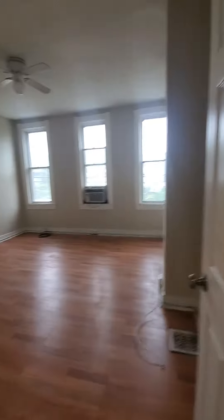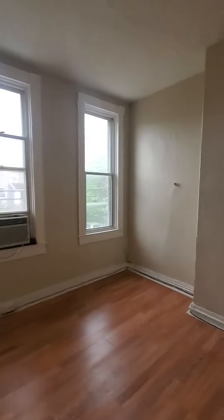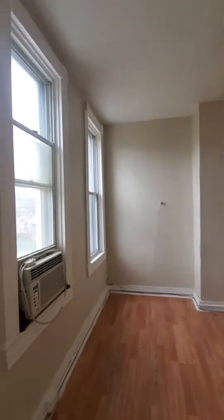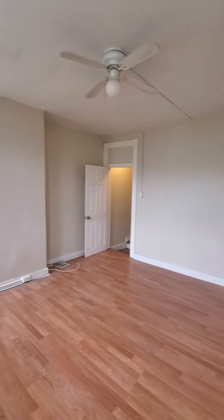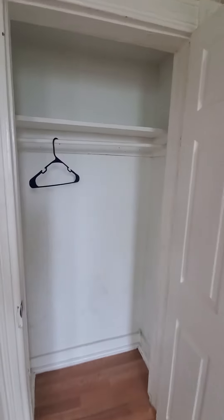Have your first bedroom to the left, with a closet.